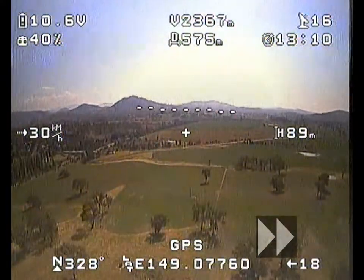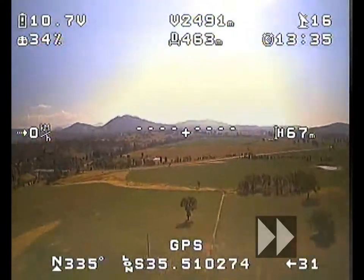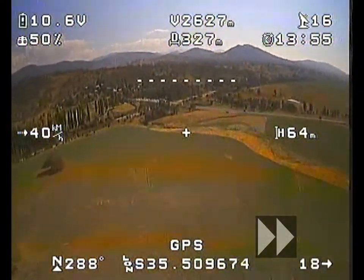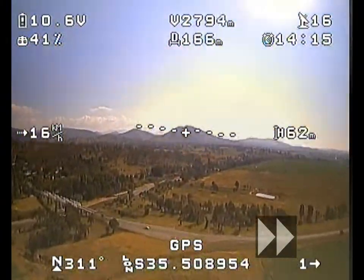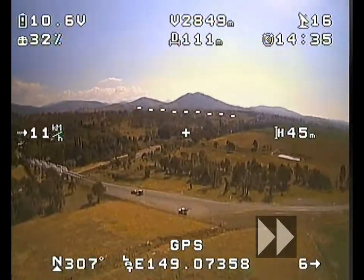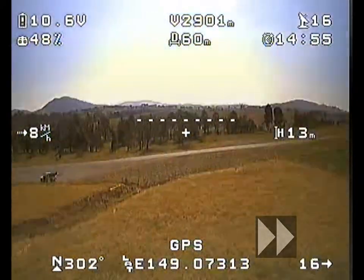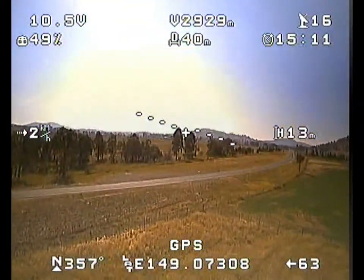With the battery starting to get down a bit, I decide to head back to the car. She's still flying nice and smoothly and there don't seem to be any more instability problems. There's a bit of traffic on the road though, so I decide to approach fairly cautiously and do a low hover just to make sure it's stable before I bring it over the fence and land.